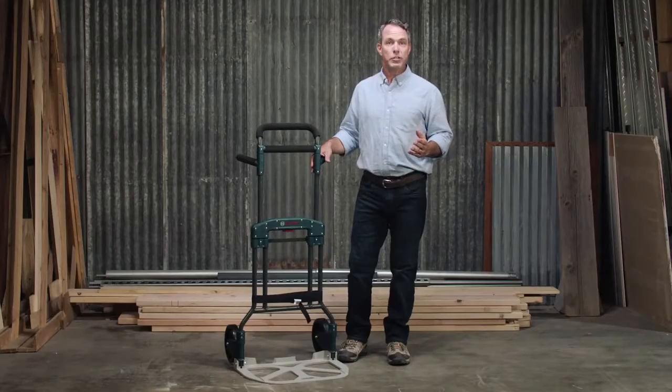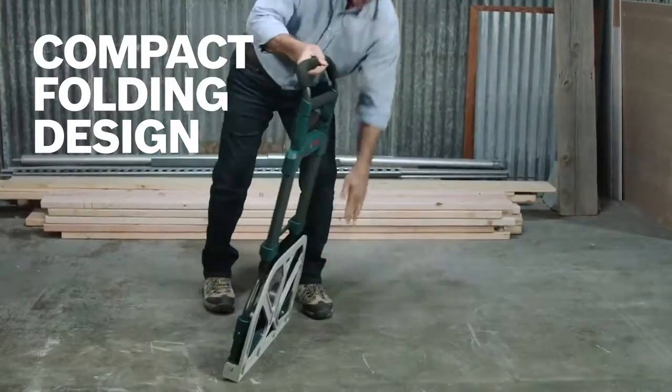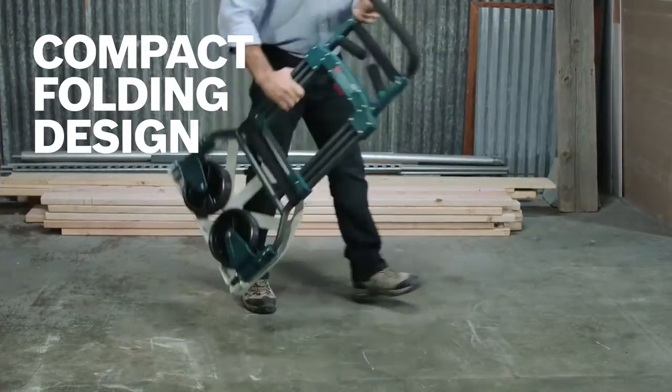For compact transportation, the space-saving XL Cart folds down easily to a slim profile, allowing the Cart to be stored in tight places.